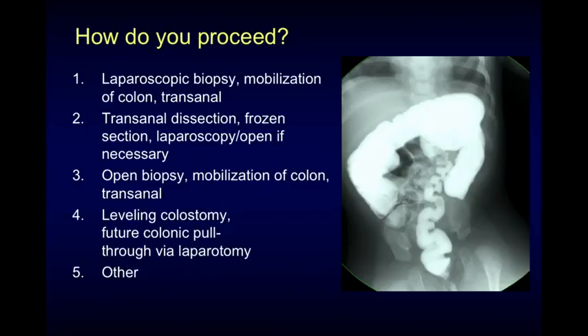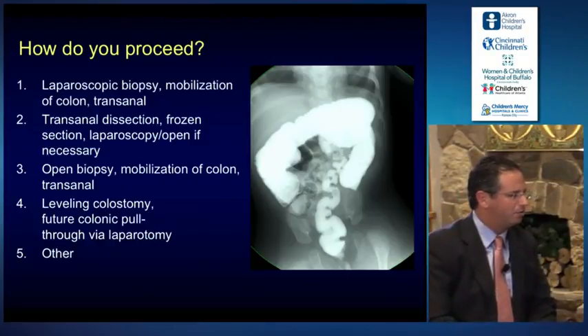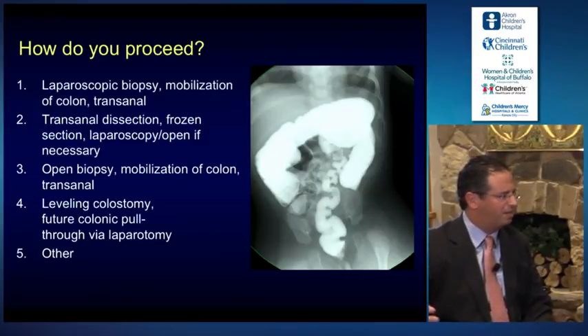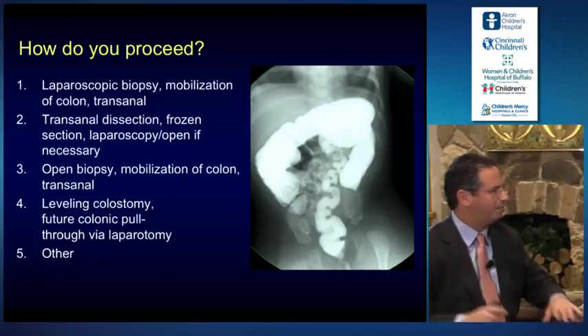With this contrast enema, would you do laparoscopic biopsies, mobilization of the colon, and a transanal technique? Would you do a transanal dissection, and then only go to laparoscopy or laparotomy if needed? Would you do an open biopsy and mobilization of the colon? Or would you do a leveling colostomy, or some other technique you may have developed?